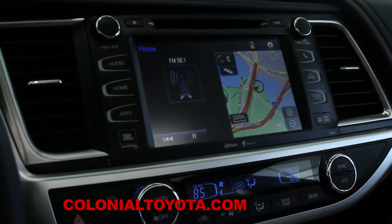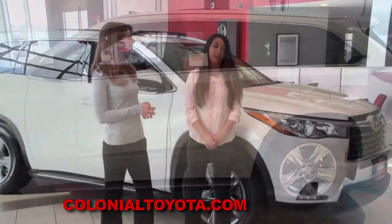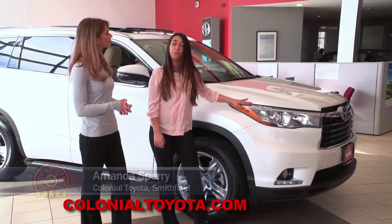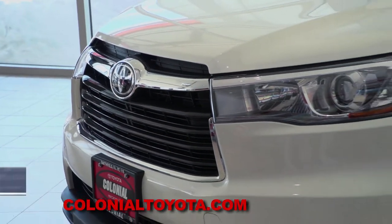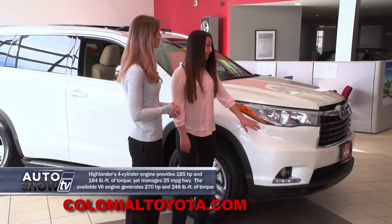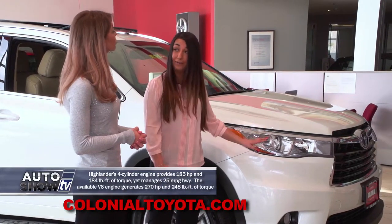Let's get a closer look here at Colonial Toyota, Auto Show TV's Toyota experts. Today we're going to be looking at the 2015 Highlander Limited with the Platinum Package. Let's talk about the front a little bit. We're going to have LED headlamps, fog lamps with the Limited, and projector beam accent lighting as well.